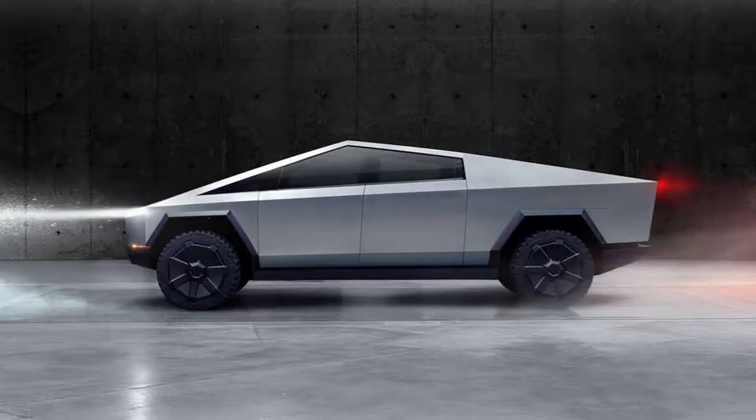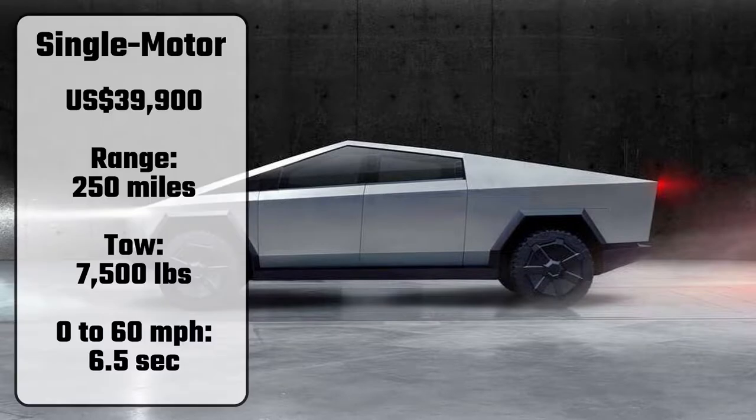There will be three variants. The base version of the Cybertruck will have a single motor and start at US$39,900. It's got a range of 250 miles, a tow rating of 7,500 pounds, and does 0-60 mph in 6.5 seconds.